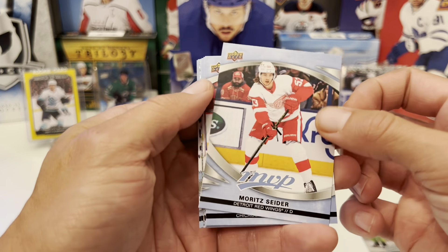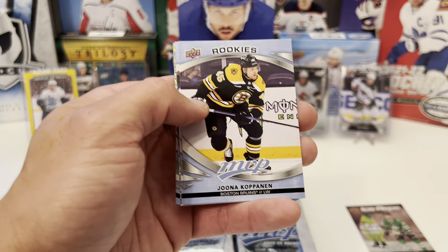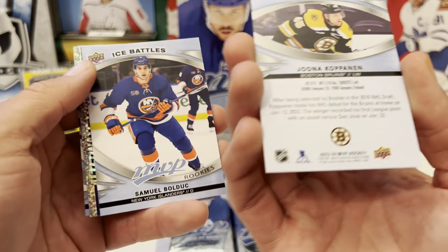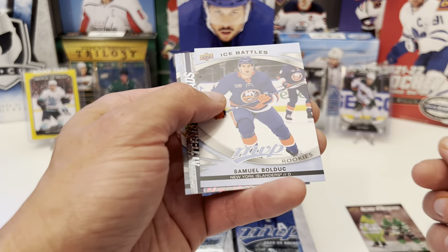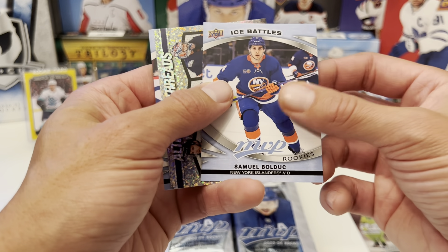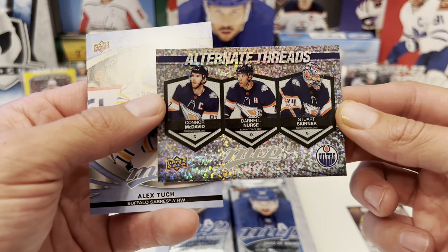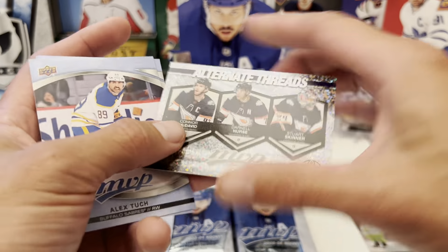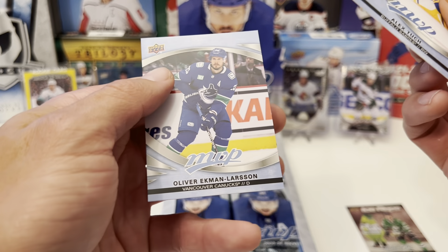Pack number two. We have Moritz Seider, Max Domi, Vitek Vanacek. Here's our first rookie — we have Jonah Kapanen. Not too familiar with this whole rookie class yet, but hopefully we'll pull some good ones. Ice Battles rookie: Samuel Boldek. And then we have Alternate Threads — Connor McDavid, Darnell Nurse, and Stuart Skinner for your Edmonton Oilers. It's a pretty cool snazzy sparkly insert. Alex Tuck and OEL.